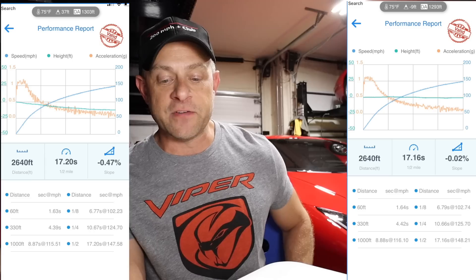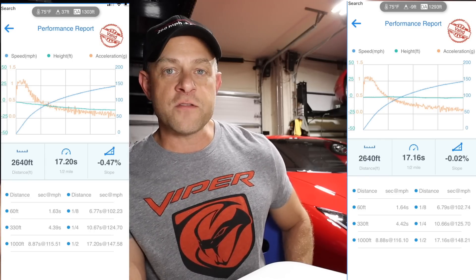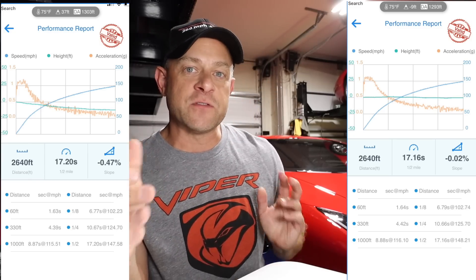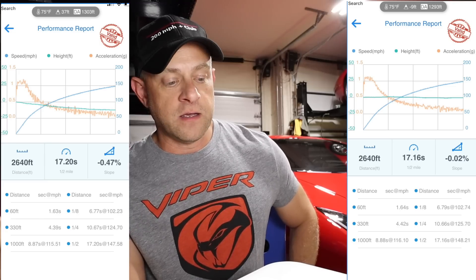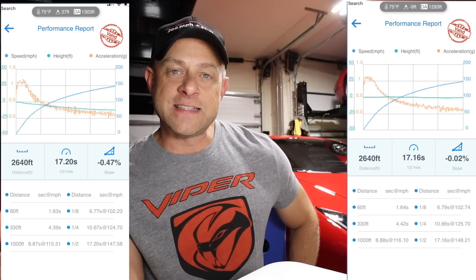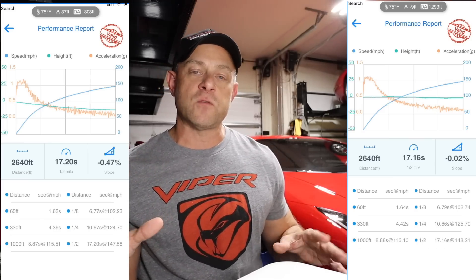There's technically an increase in the numbers after the update, but it's pretty insignificant. Going from 10.67 to 10.66 — you can't even snap your fingers fast enough to tell the difference. You did pick up about 1 mph on the quarter mile and just under 1 mph on the half mile. That's definitely not representative of a 50 horsepower peak increase. My feeling is we did not get the horsepower bump in this update.